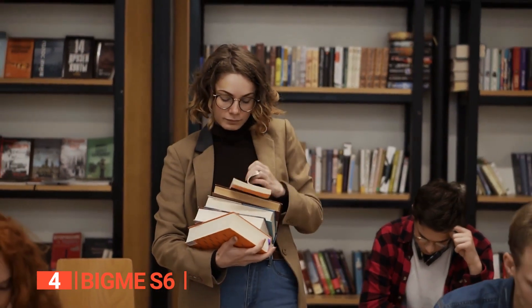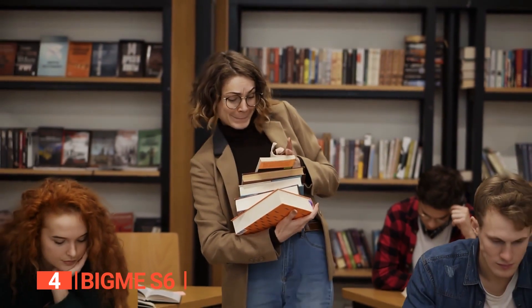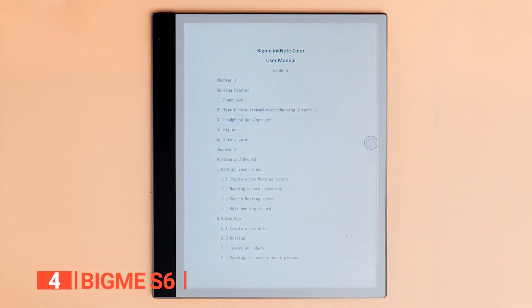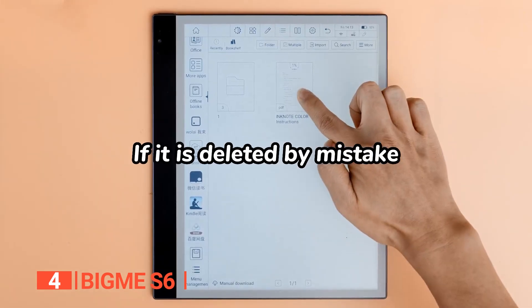You're essentially able to carry an entire library around with you but with far less hassle. Enter the BigMe S6, a powerful e-reader that stands out as a welcome new option in the world of color e-readers.